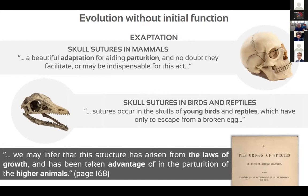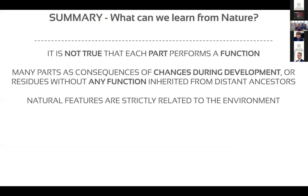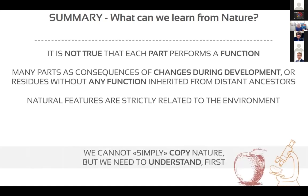The message is: it is not true that each part performs a fixed function. For us, it is fundamental to identify the key function and the origin of that function, and then translate it into specifications. Natural features are strictly related to the environment, and the effect of the environment on natural organisms must be considered from the design phase. We cannot simply copy nature; we need to first understand natural principles.